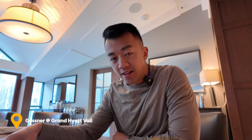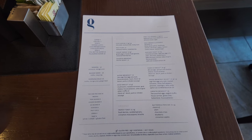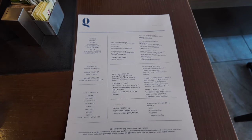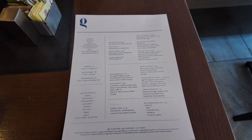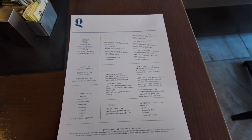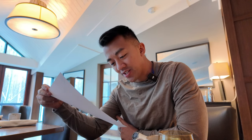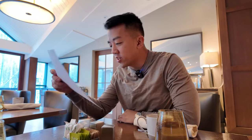Just got seated and looking at the menu. It's pretty standard — parfaits, fruit plates, steel-cut oats, omelets. What's unique here is the carnitas Benedicts with house carnitas, and there's also elk sausage. I think I'm going to go for the carnitas Benedicts. There also seems to be a little buffet over there — let's go check it out.